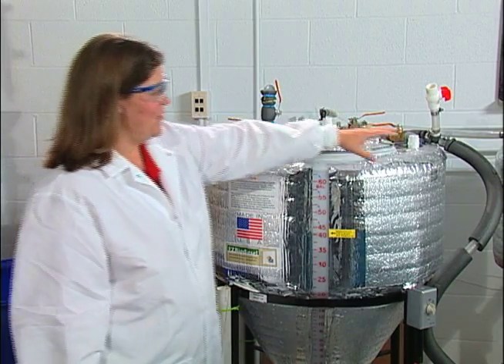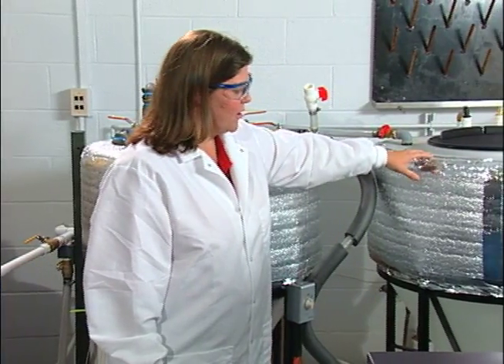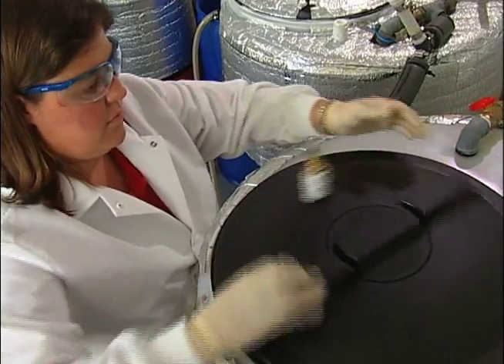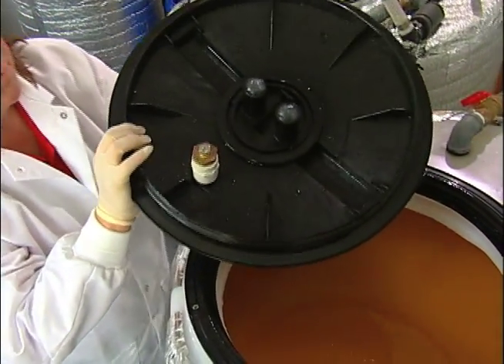Now we're pumping the reacted material over into the settling tank, where the biodiesel and the glycerin separate out. The biodiesel is currently being washed — we wash it three times to remove any of the methanol, any unreacted product, and any soap that may have formed in the process.